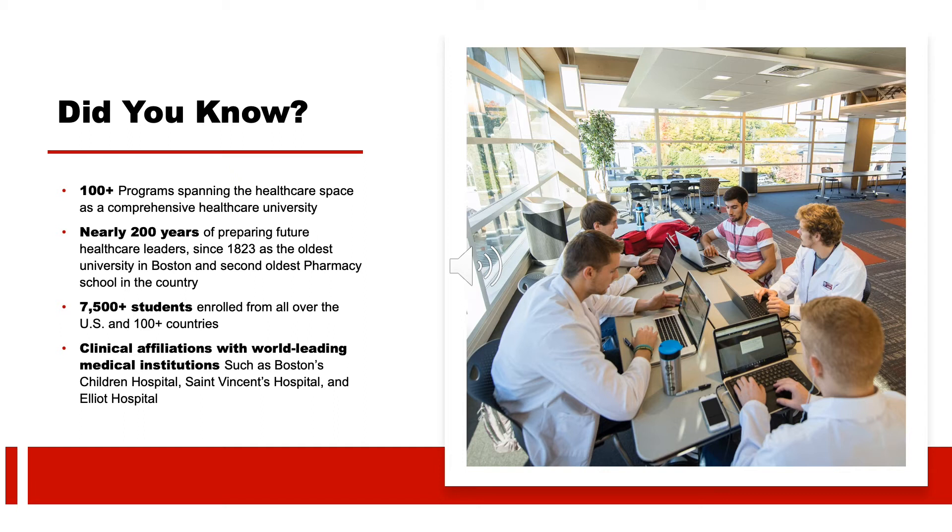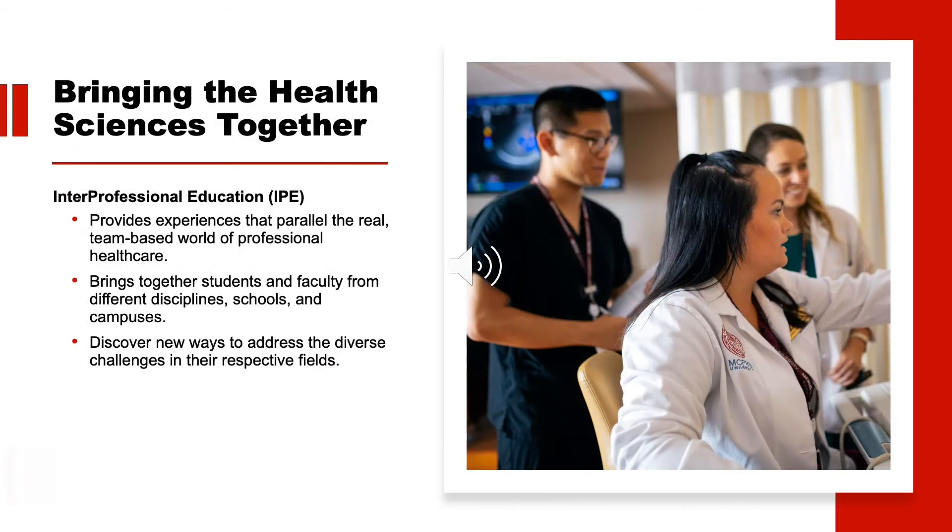Clinical affiliations include Boston Children's Hospital, St. Vincent's Hospital in Worcester, and Elliott Hospital in Manchester, New Hampshire. At MCPHS, you have the opportunity to build valuable connections with peers in corresponding health sciences programs. Our interprofessional education programs bring together students and faculty from different disciplines, schools, and campuses to teach and learn from one another. In the process, students discover new ways to address diverse challenges and learn to become active members of the modern interdisciplinary health care team.